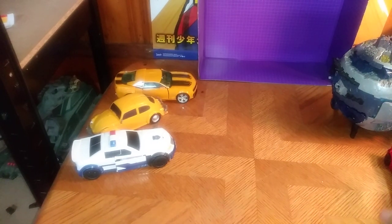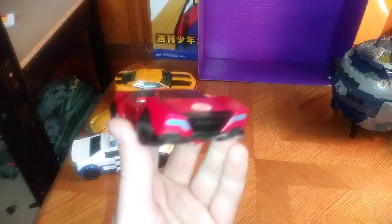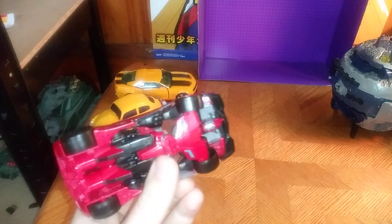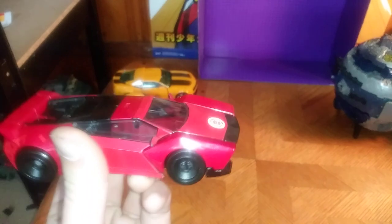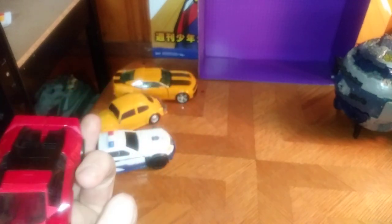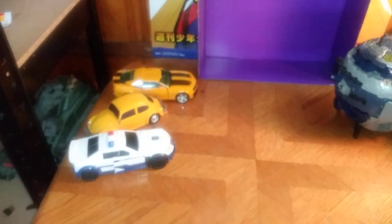And also, we have Robots in Disguise Sideswipe. I did not have a Sideswipe, but now I do — because he's Sideswipe, he's awesome.